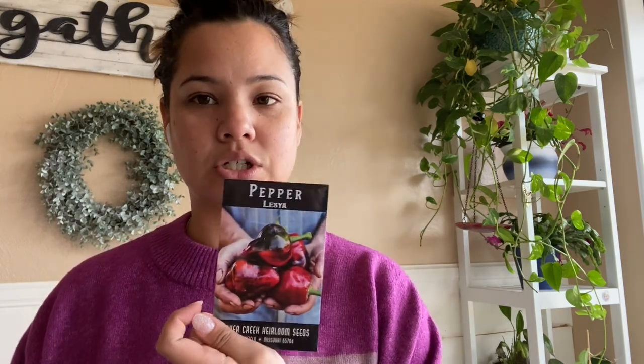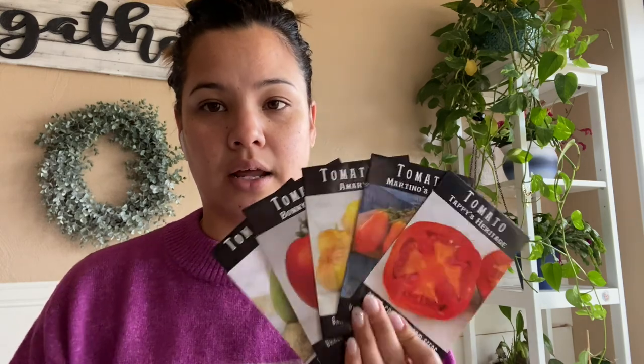I got habanadas — a habanero without the heat — serrano peppers, and cayenne peppers because I want to make our own powder by dehydrating them and grinding them into seasoning. I also got some 'Licia' peppers that just looked really pretty and had great reviews, some poblano, and another package of jalapeño. Tomatoes were a big order because I want to make salsa, tomato sauce, tomato paste, marinara, and pasta sauce — and I want to be able to can all of that this coming fall.